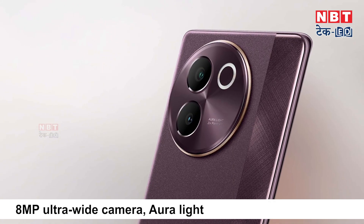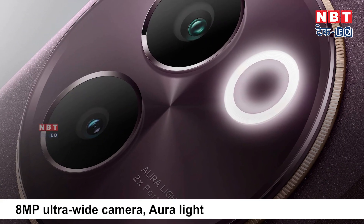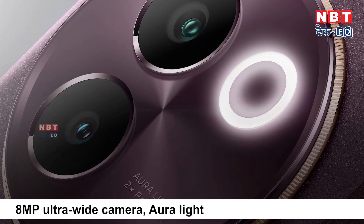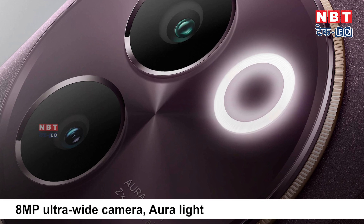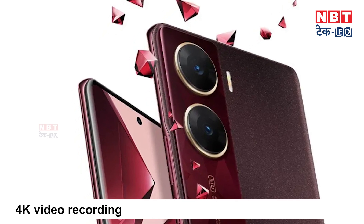For camera features, it has an ultra wide angle lens. Vivo is giving special attention to people who make videos and captures. The Aural Light feature gives a special effect in low lighting conditions, which helps to click better pictures. You can also do video recording with this phone.